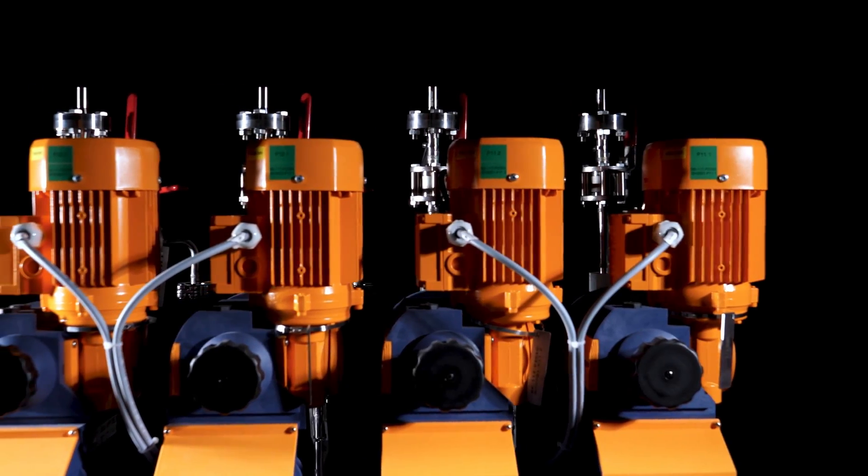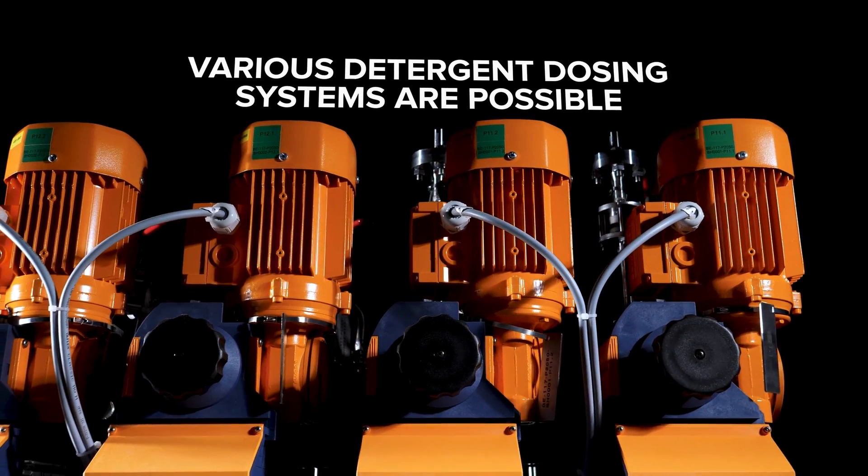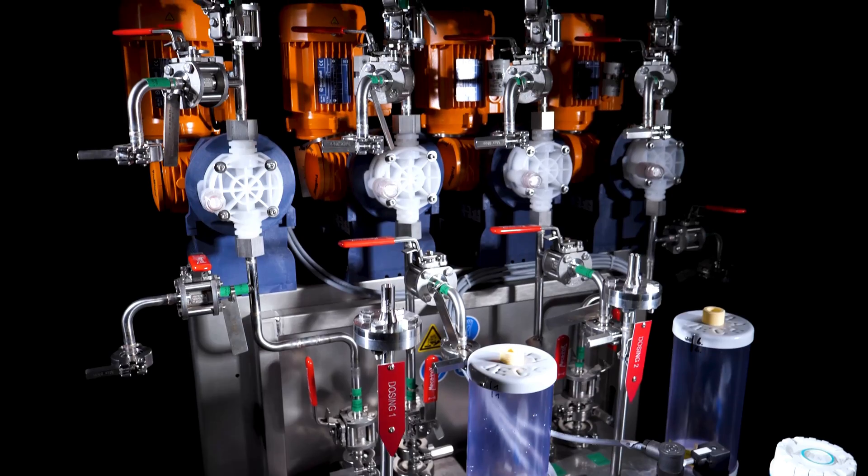To get the perfect mixture, not one but several detergent pumps can be used. Such a dosing station can supply multiple cleaning systems.